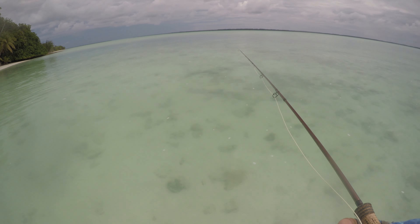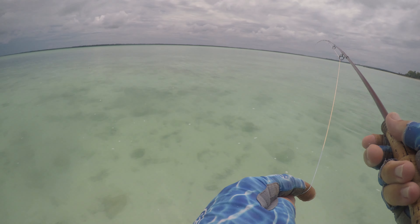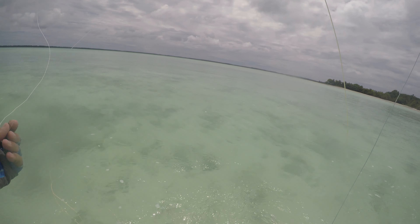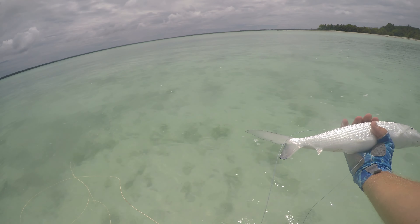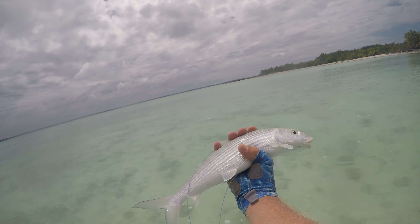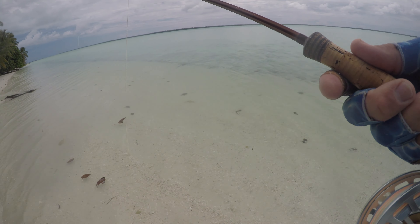He's coming right at me. Another one got it - another one came and got it. Nice, average, maybe 14 inches. Nice average bonefish. A 16-17 inch bonefish right here on the white sand.